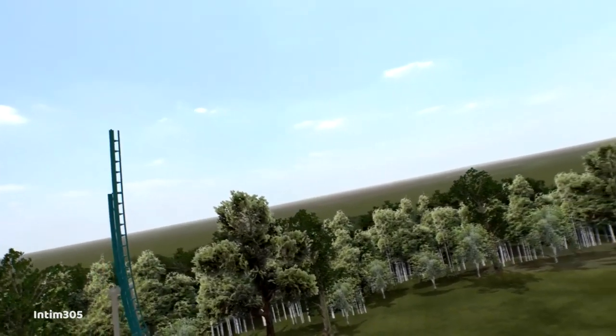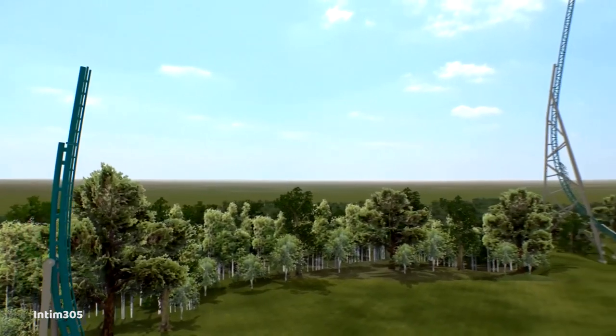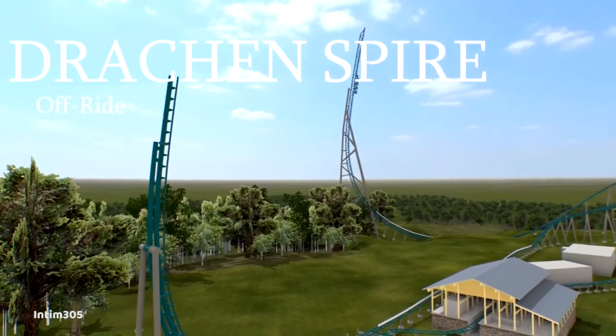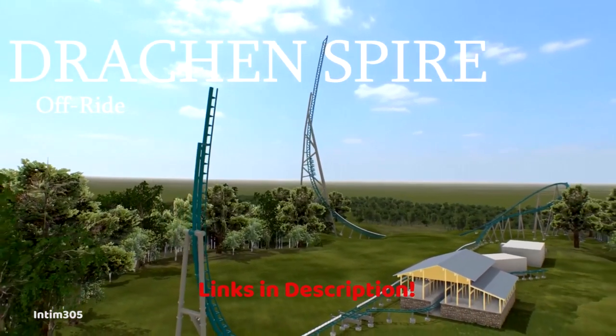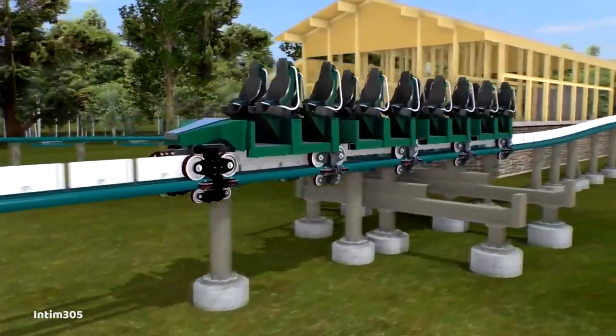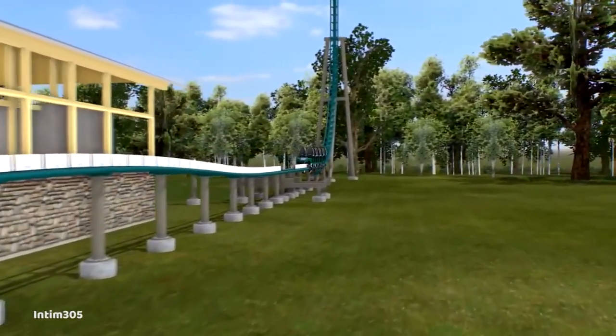I know that there are a lot of details missing from this video — I really have not covered everything here. Once again, I encourage everyone to go read all of those BGWfans articles, as they go into a lot of detail. We pretty much know everything about the ride, save for the name, the theme, and some minor details about the ride itself.